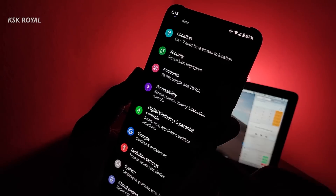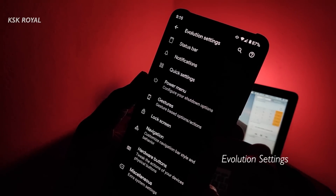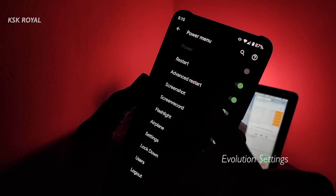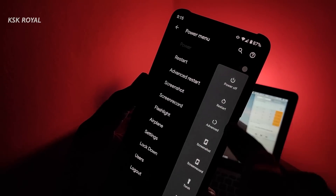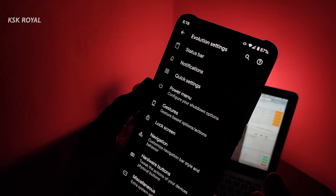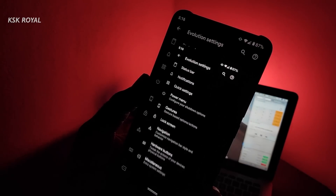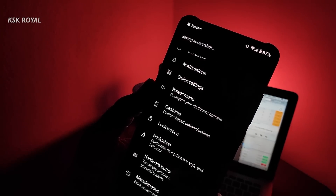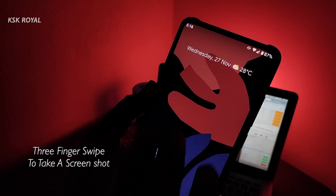Like other ROMs, this ROM does provide core settings that let you customize many things in the system. For example, you can add more shortcuts to the power menu, which lets you quickly access these shortcuts from the power menu. Now while taking screenshots, instead of relying on the power plus volume down combination, you can swipe down anywhere with three fingers to capture the screenshot, which is fantastic.